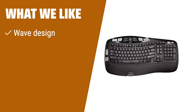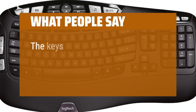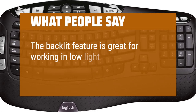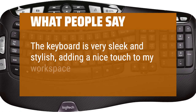What we like: if you like a wave design and want a comfortable typing experience, the Logitech K350 is the keyboard for you. With a cushioned palm rest and up to three years of battery life, this keyboard is perfect for those who want ease and comfort in their daily work. What people say: the keys are very responsive and have a nice tactile feel when typing. The backlit feature is great for working in low-light environments. The keyboard is very sleek and stylish, adding a nice touch to my workspace.